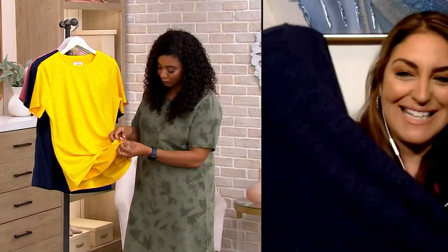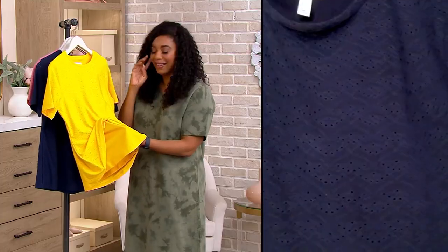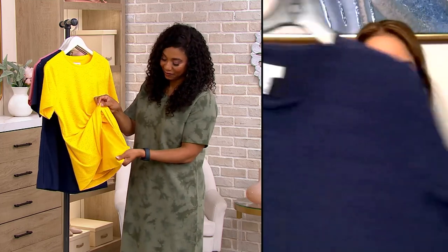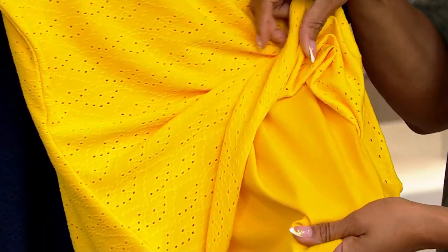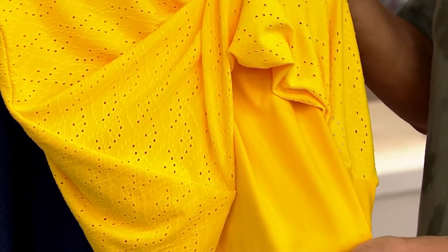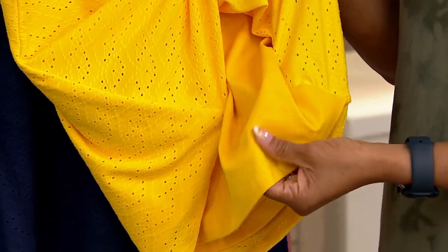I actually own this top. I grabbed it out of my laundry basket — that's a true story. Anything I show you, I actually own and wear. I wore this and it actually needs to be washed, but I took it out of my hamper to show you. What I love about it is that it has a lining underneath.